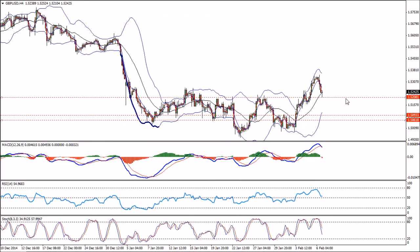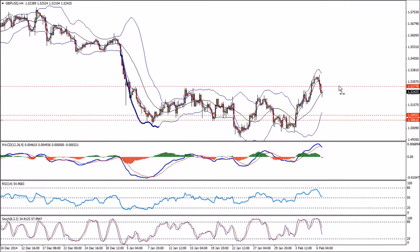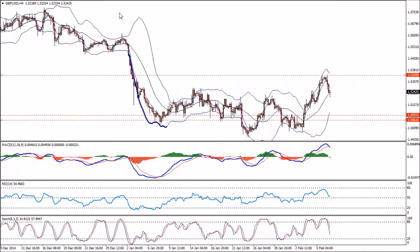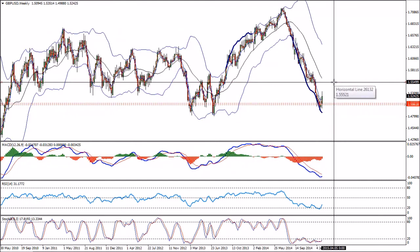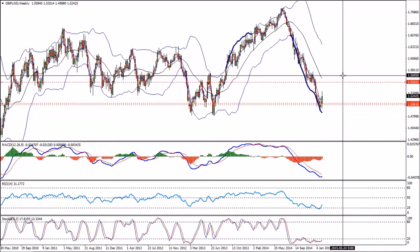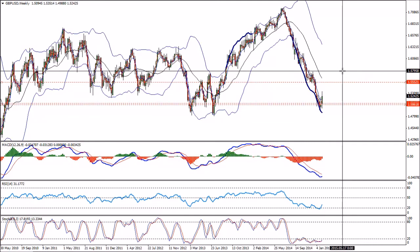From my point of view, we'll be running from here to this place first — a drop continuation to here — then a retest of the last high. Basically, it's about to take us to new highs, at least to the weekly 20 MA, and very likely even higher before we probably stop and drop once again.